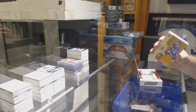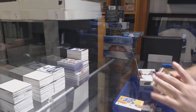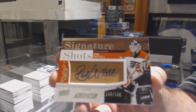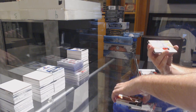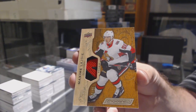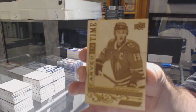It looks like one of those canvas ones or the wood ones - Nikita Kucherov for the Tampa Bay Lightning Base. Michael Rasmussen for the Red Wings Base. Sick Signature Shots numbered to 150 for the Flyers - Ron Hextall. Love those cards. For the Ottawa Senators, Rookie Patch numbered to 35 - Maxime Lajoie. For the Chicago Blackhawks - Carved in Time - Jonathan Toews.